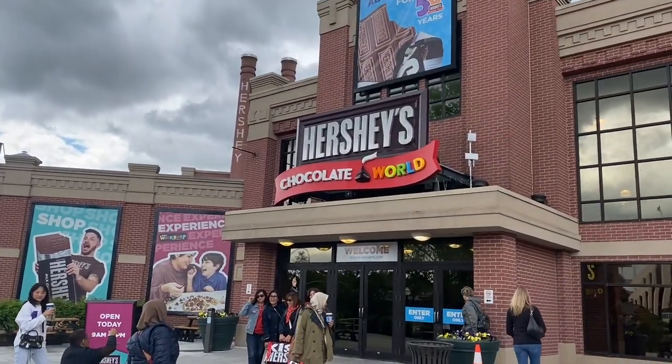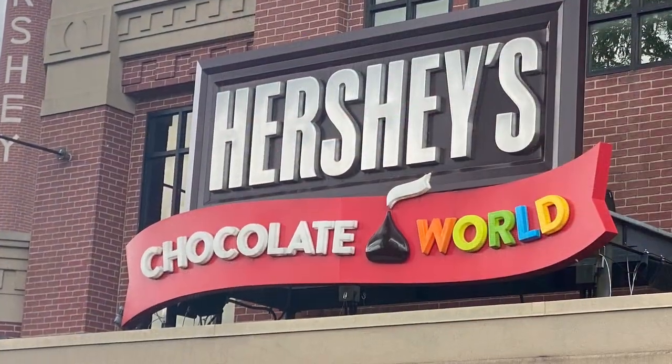We did a quick stop at the Hershey's Chocolate World in Hershey's, Pennsylvania when we were on a car trip to Virginia.